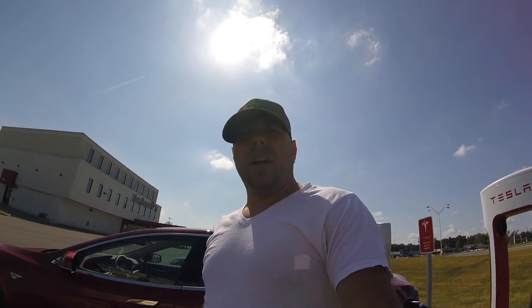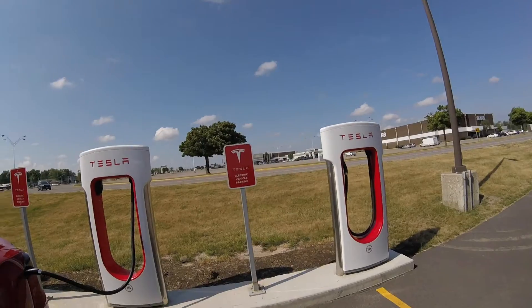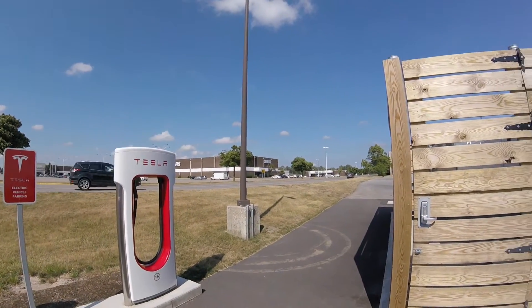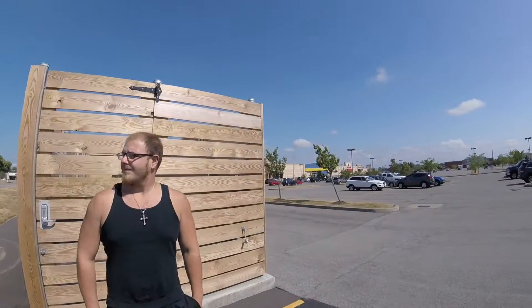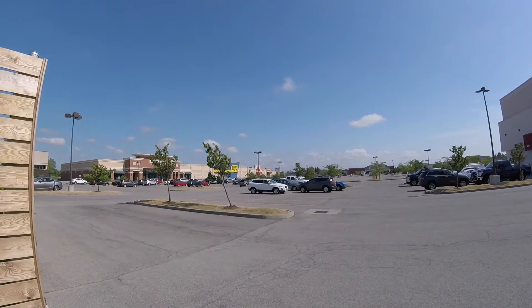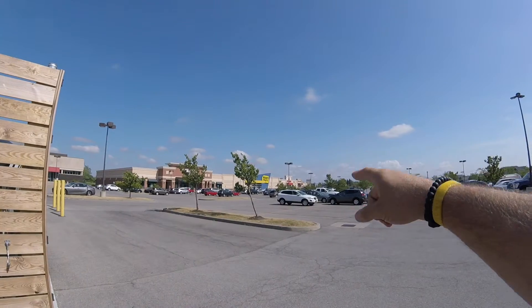So this is Buffalo, New York, and I want to show you guys what's around here if you need to charge. If you turn around, you can see there's a big mall with Bon Ton and Sears over there. There's also Barnes and Noble, Best Buy, Petco, a buffet place down there, and an Irish place to eat.